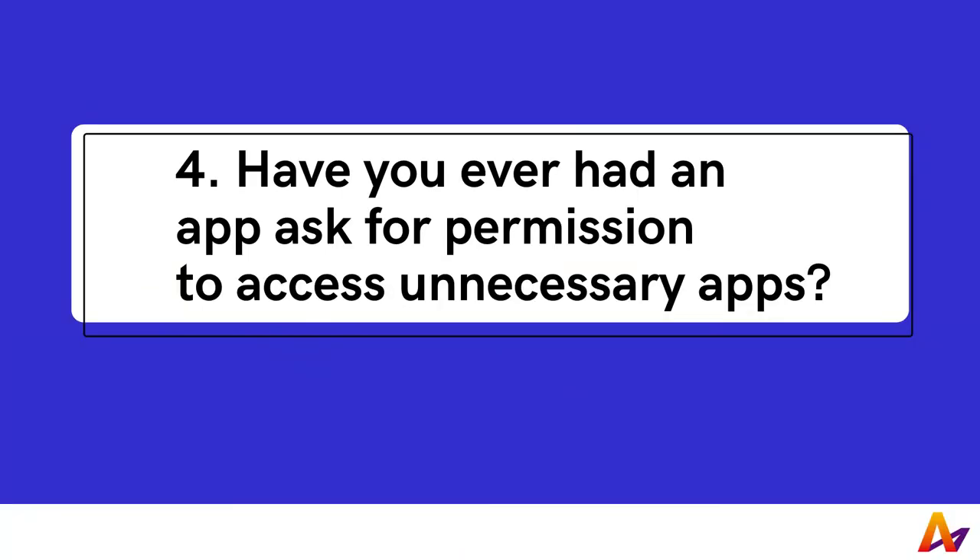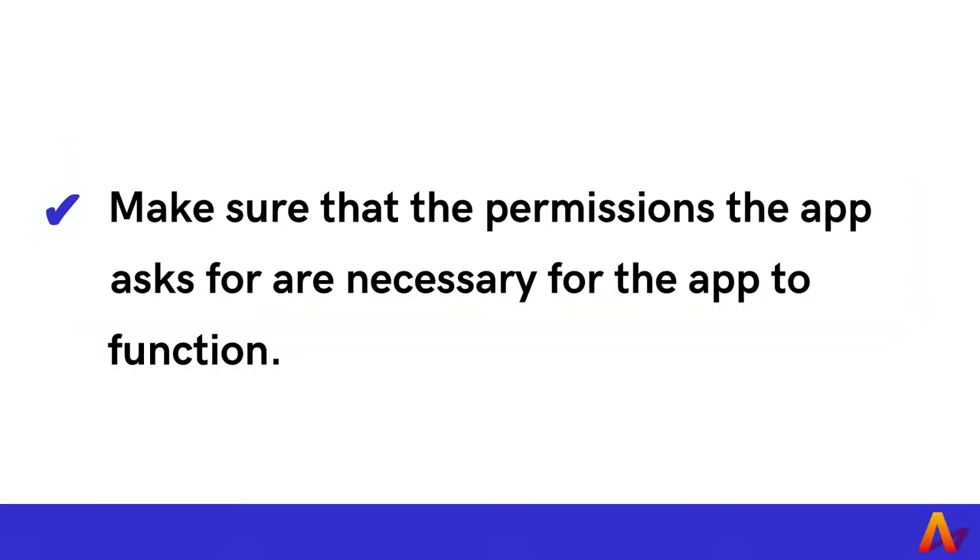4. Have you ever had an app ask for your permission to access your contact list, photo gallery, or other unnecessary information? Before you install an app, it's a good idea to make sure you need the app. If you do, make sure that the permissions the app asks for are necessary for the app to function. If the permissions are not necessary, be cautious about installing it. The app could knowingly or unknowingly share this information. In addition, make sure to delete any unnecessary apps from your phone and carefully manage permissions for apps currently on your phone.